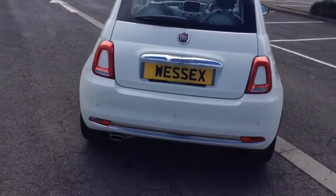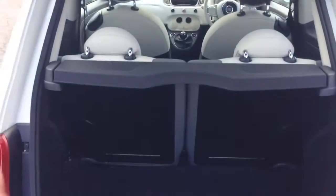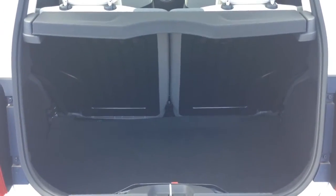You have parking sensors along the back bumper as well. Moving into the boot, you've got a decent size boot space with a 50-50 rear seat split, in the eventuality you need to pop the seats down to accommodate some extra luggage. You then have a spare tyre underneath.